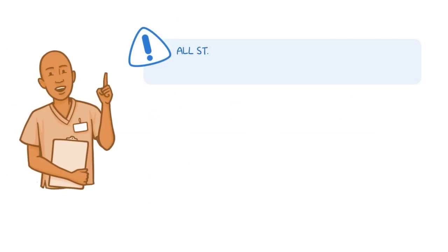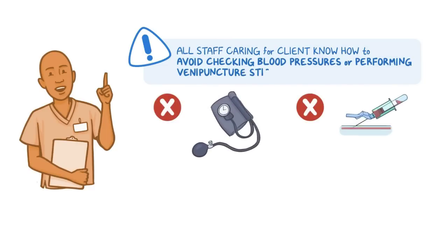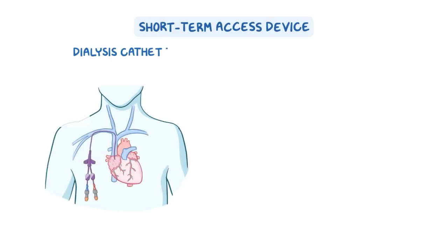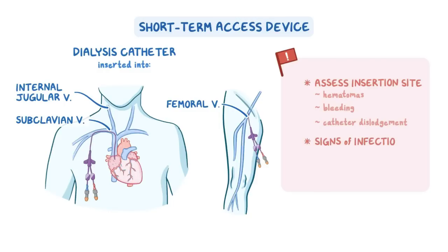Also, be sure that all staff members caring for the client know to avoid checking blood pressures or performing venipuncture sticks in the affected arm. On the other hand, your client may have a short-term access device for renal replacement therapy, which can include a dialysis catheter inserted into the subclavian, internal jugular, or femoral vein. Be sure to regularly assess the insertion site for the presence of hematomas, bleeding, catheter dislodgement, and signs of infection, which can include redness, swelling, and purulent discharge, and report your findings immediately to the healthcare provider.